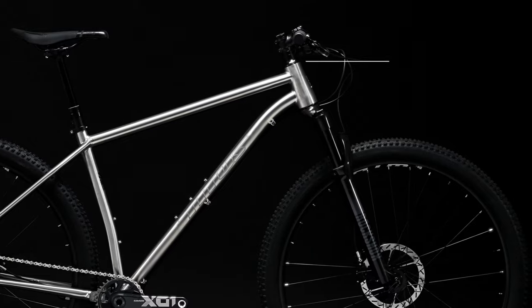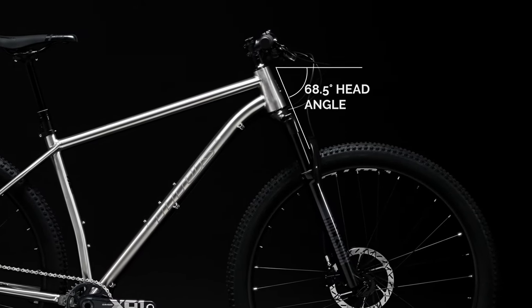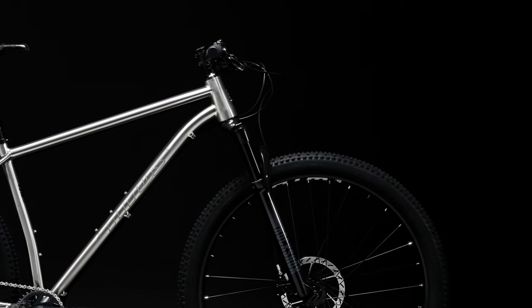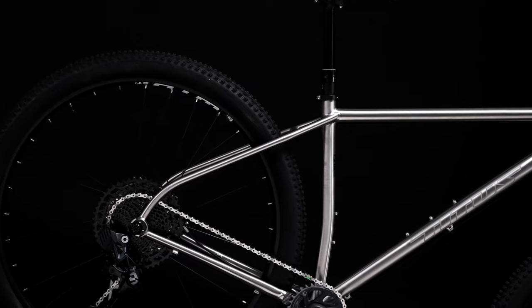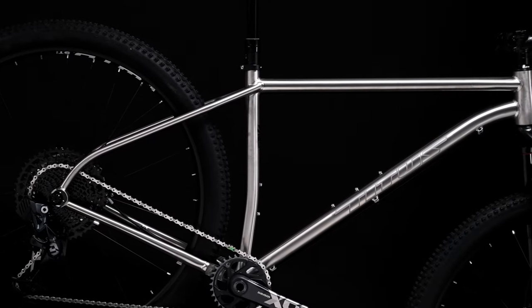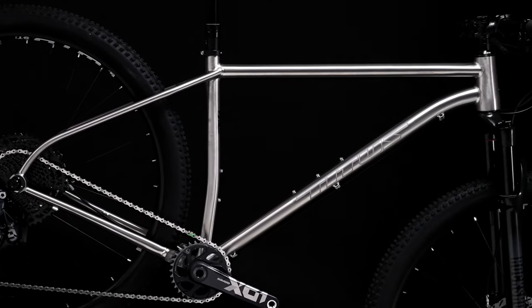A 68.5 degree head angle is a little slacker than more traditional cross-country bikes, but this allows the L Viagero to have greater mechanical trail without affecting climbing credentials. In layman's terms, this will make the bike feel more composed whatever the terrain. The longer chainstay gives stability and the 64mm BB Drop keeps the ride planted without compromising ground clearance.